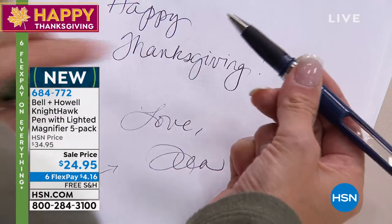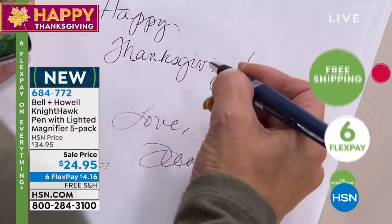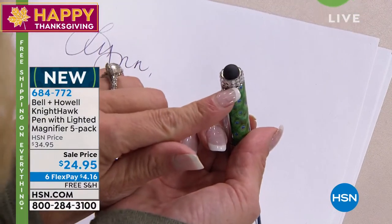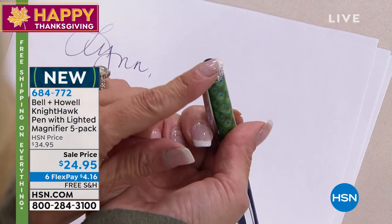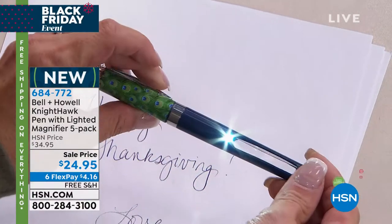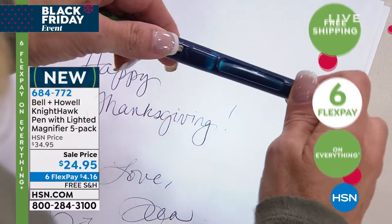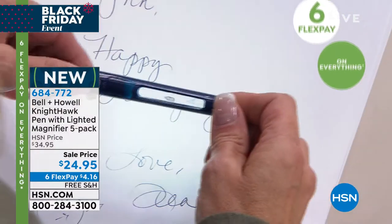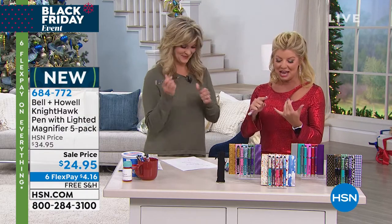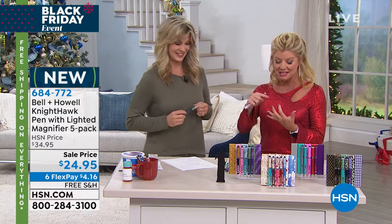The beauty of it is it literally glides. Notice the nice large rubberized tip, so it's really easy to grip. On the end here's your stylus — so if you want to use that for texting or writing on your tablet, you can. One little button turns on your light. Then the magnifier — you can close it or open it. So you choose how you want to use it, which is so fun. Think about all the things it's replacing: a magnifier, a little portable light, a stylus, and it's an exceptional pen that comes with ink refills on top of that.